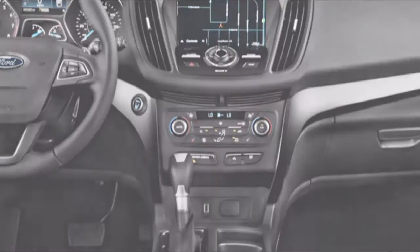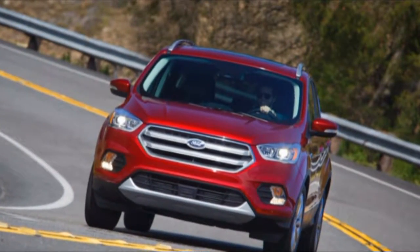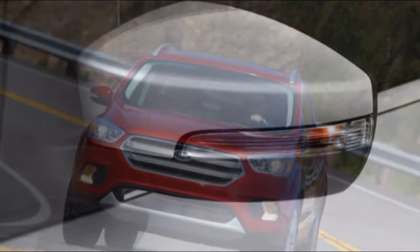Handling is fun and lively, something you don't frequently experience in the sport utility segment, regardless of size or price point. The ride is firmer than some alternatives, however.